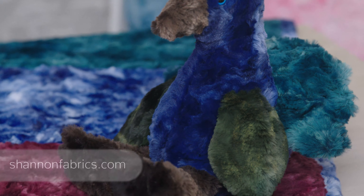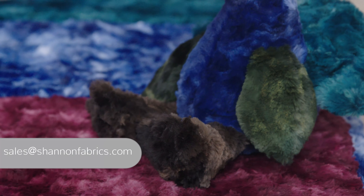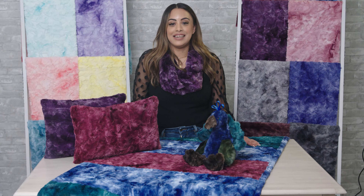You can place your orders for Luxe Cuddle Galaxy online with your sales rep. You can also email us for more information at sales@shannonfabrics.com. Thank you so much for watching and have a great day.